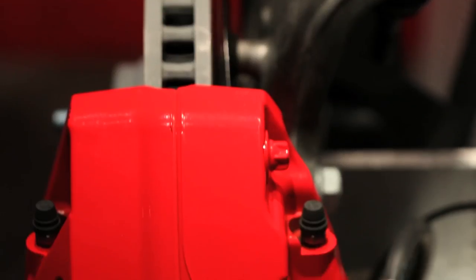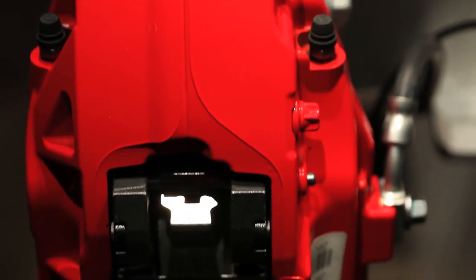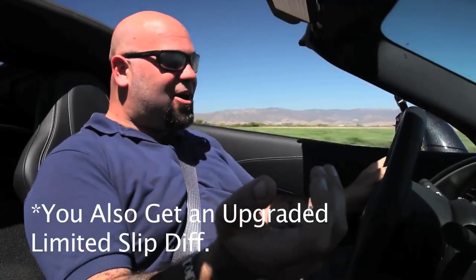The best value in cars today is the Z51 package for this car. It's $2,800. You get bigger wheels, bigger brakes, completely revised aerodynamics, and a dry sump oil system. $2,800. It's amazing.